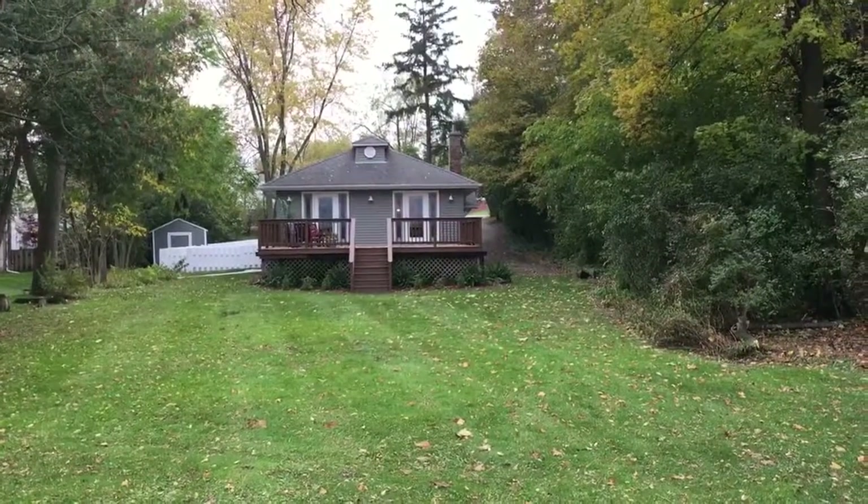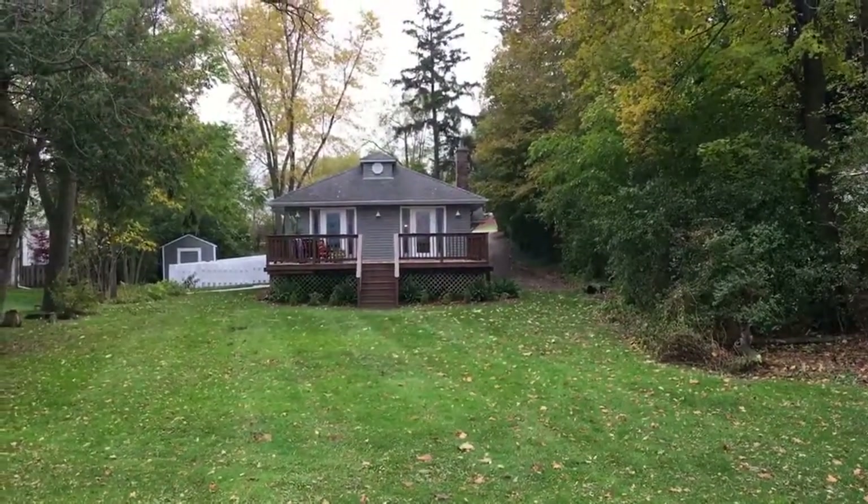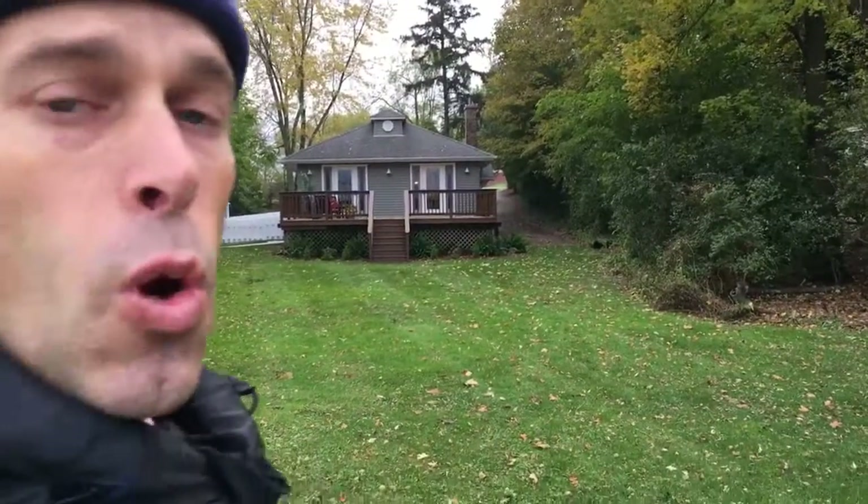Again, cute property, 1,200 square feet. Let me know if there are any questions about this home or any homes in the area for that matter. Talk to you soon. Thanks. Bye.